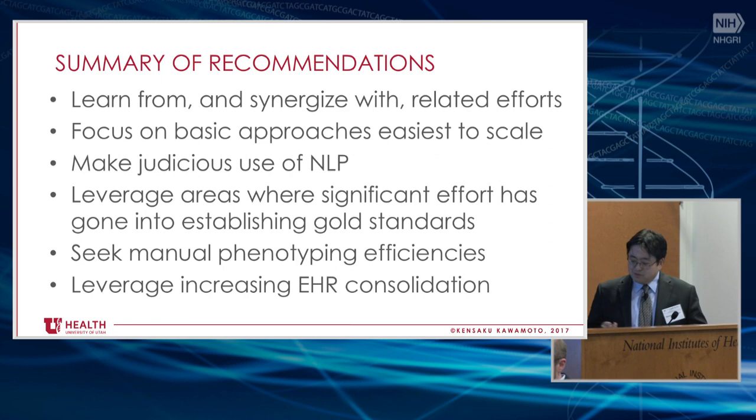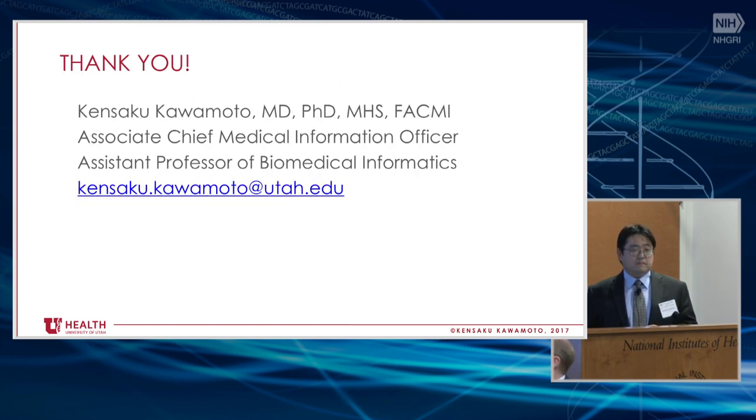To summarize: the biggest recommendation, bar none, is to learn from and synergize with related efforts — acknowledging that it sounds nice but we almost never actually do it. There's almost no funding that says we want you to work with other people working on similar things outside your network. I've seen it over and over again — it's just a hard thing to do. The rest are what I discussed. The key thing keeps coming down to figuring out how to collaborate with people you don't typically collaborate with. Think about how you go to HL7 and collaborate — a lot of people in this room I've never seen at HL7. It takes effort and resources, but collaborating with others working on similar things is really, really important. Thank you.